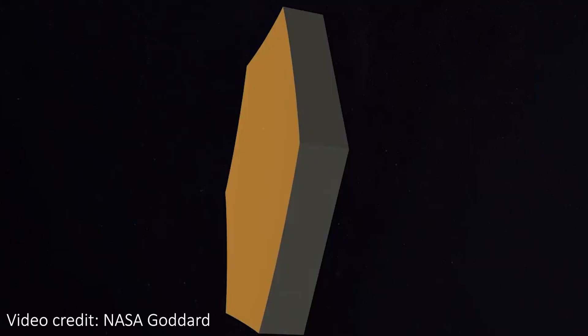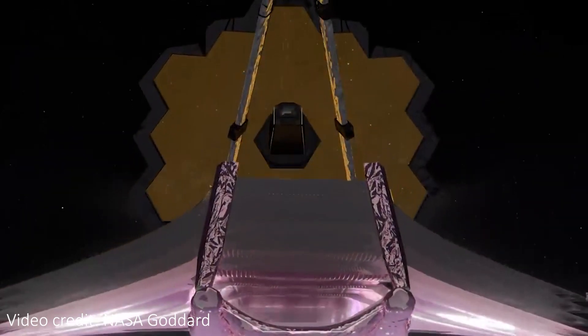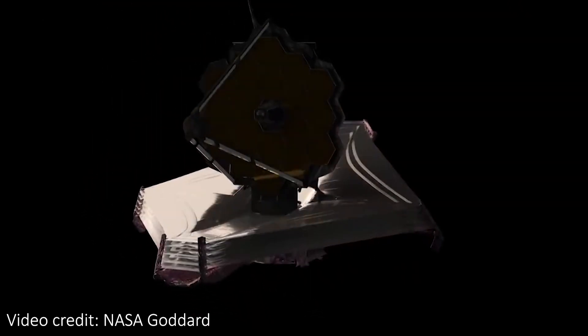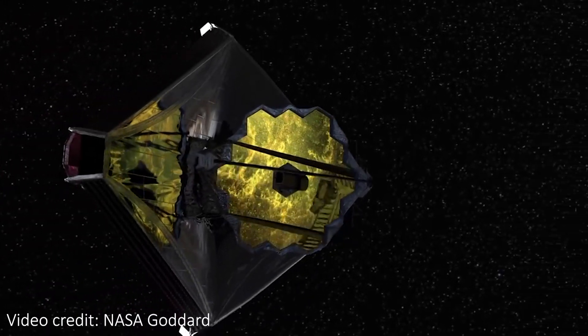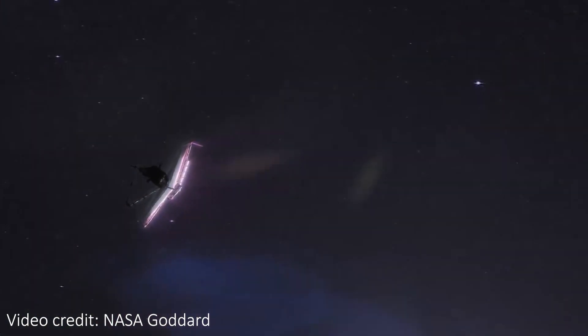Once the telescope is unfolded and everything is in place, the hexagonal mirror segments are precisely aligned using little motors behind each piece to form one perfect mirror. Webb will be the first telescope to detect light from the most distant, and hence oldest, galaxies in the universe, which formed about 13 and a half billion years ago. It can see light of wavelengths between 0.6 microns and 28 microns, and will be able to see objects at a redshift of about 20 or 30. At a redshift of 30, the universe was 31 times smaller than it is now. JWST can also image about 100 galaxies at one time, making it incredibly efficient. Images from JWST will be false colour, since they're taken in infrared light which we can't see.